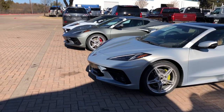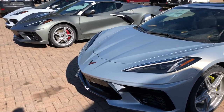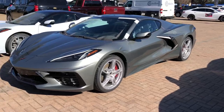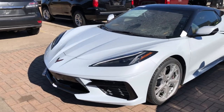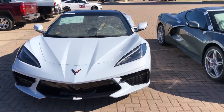Alright guys, I'm going to do a quick walk across the front of these so you can see as the sun hits the front of them. You can see on that Silver Flare how it kind of resembles the Blade Silver when it's not in direct sunlight. Then the Hypersonic Grey, then the Ceramic Matrix Grey Metallic. I'll also post a few pictures of these in the comments section below.